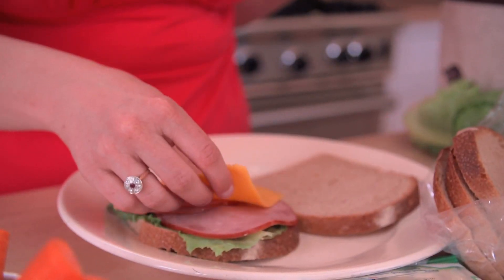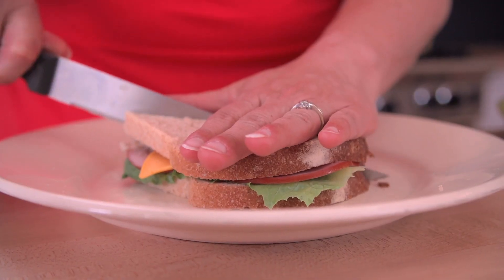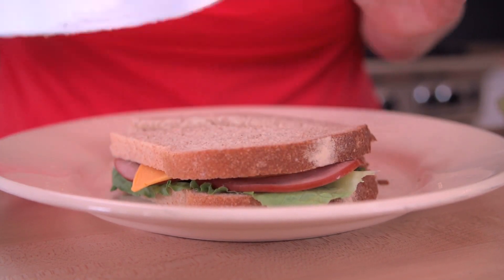Try letting your kids help pack their own lunch. After all, when they participate in picking out their food, you can be certain that they may actually eat what they take, teaching them healthy eating habits in the process.